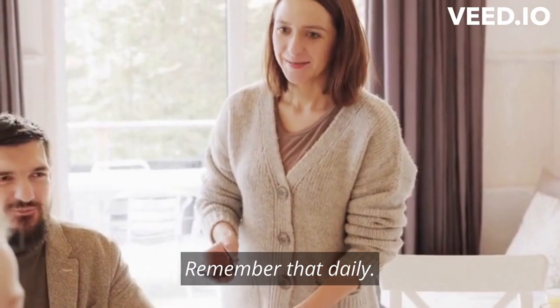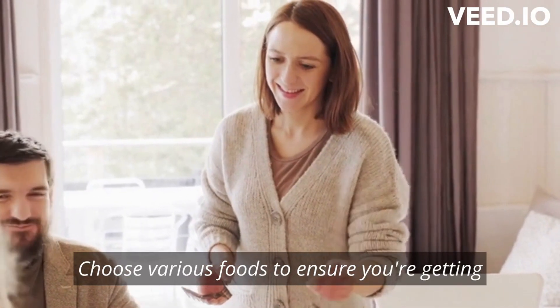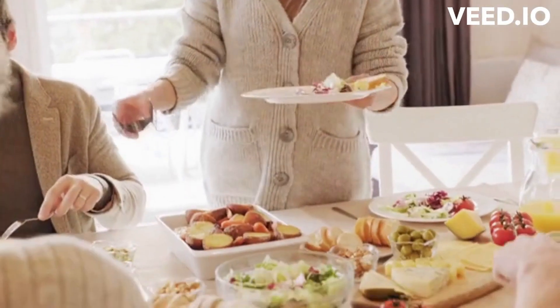Remember to daily choose a variety of foods to ensure you're getting all the essential nutrients your body needs. Thank you for watching — if you liked this video, don't forget to subscribe for more.